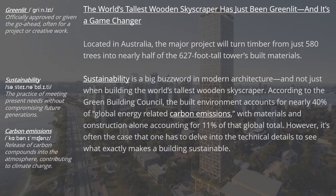The world's tallest wooden skyscraper has just been greenlit, and it's a game changer. Located in Australia, the major project will turn timber from just 580 trees into nearly half of the 627-foot-tall tower's built materials. Sustainability is a big buzzword in modern architecture, and not just when building the world's tallest wooden skyscraper.